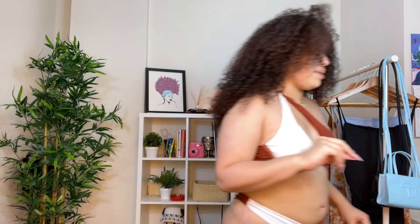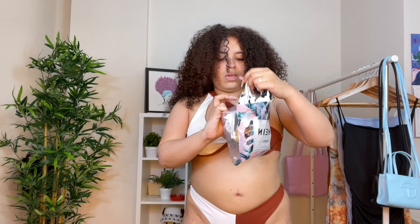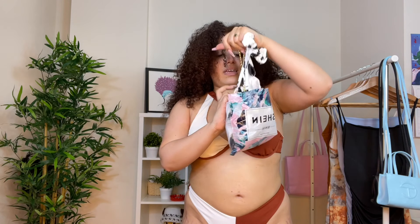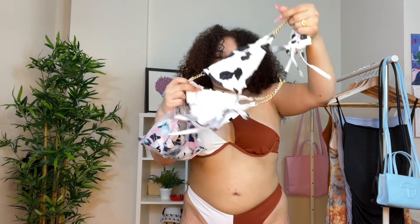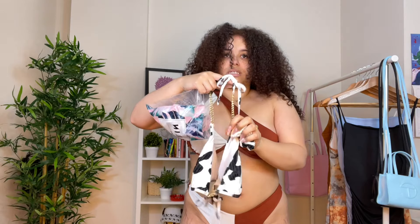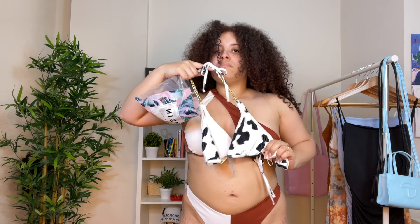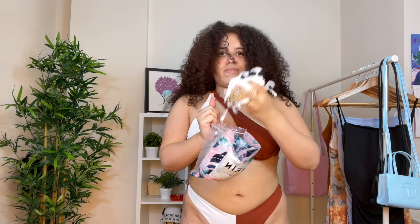I'm hoping something comes around because I literally tried on two more. I got this cow print one — I've seen a lot of people with it and I thought it was super cute. Anyways, the top is fine, but the bottom doesn't match the sizing whatsoever. The bottom is like an extra small for some reason, so it's a no for me.